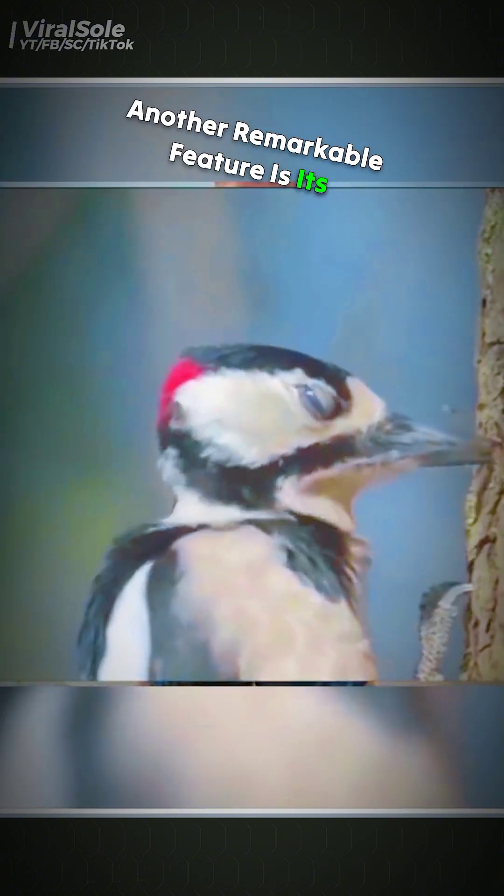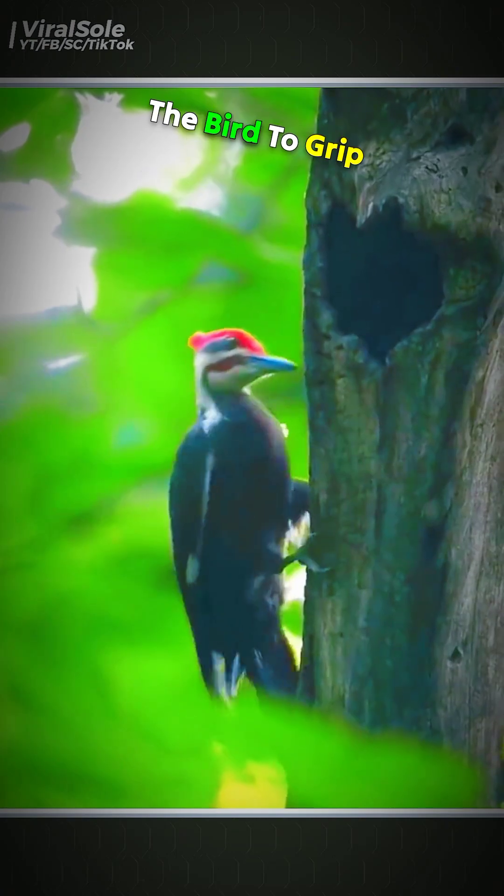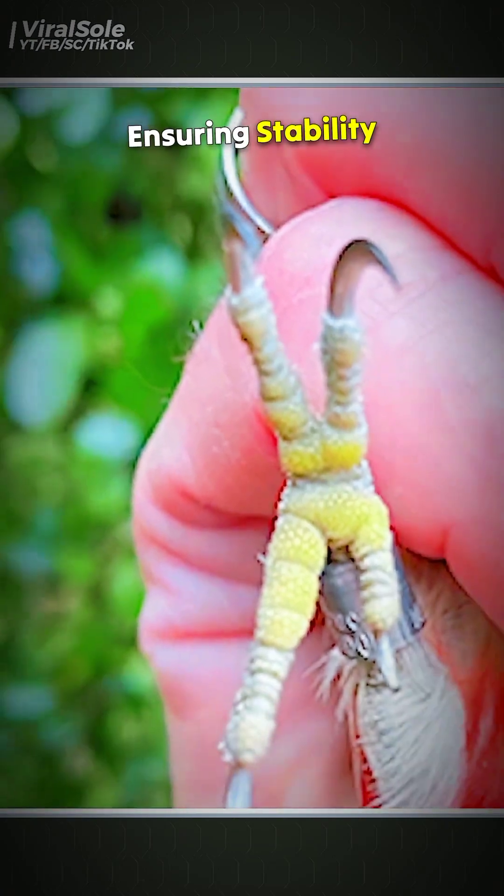Another remarkable feature is its zygodactyl feet, meaning it has two toes facing forward and two facing backward. This foot structure allows the bird to grip vertical tree trunks firmly, ensuring stability while drilling.